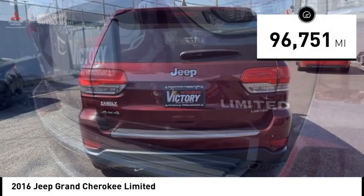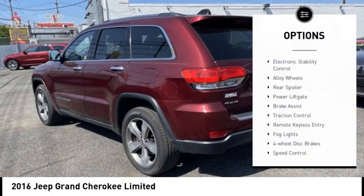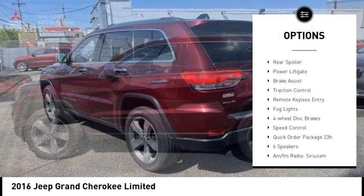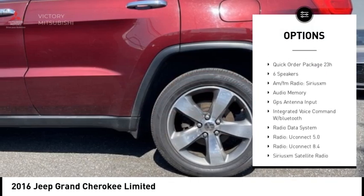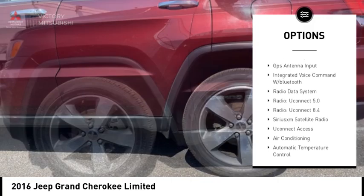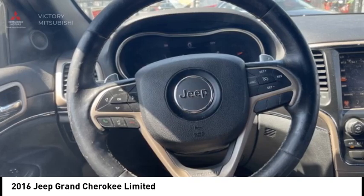This vehicle has less than 100,000 miles. Here are some of this vehicle's great options: electronic stability control, alloy wheels, rear spoiler, power liftgate, brake assist, traction control, remote keyless entry, fog lights, four-wheel disc brakes, and speed control.